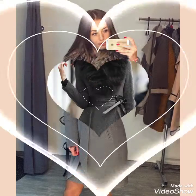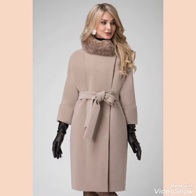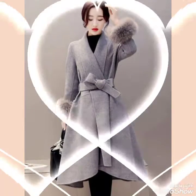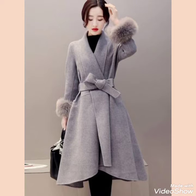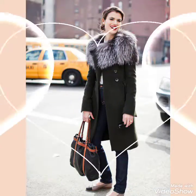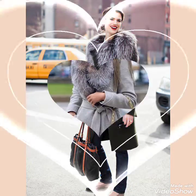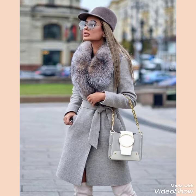Friends, before telling you the website from where you can buy this beautiful and graceful collection of latex and leather long coat design ideas, please subscribe to my channel for more videos and more designs. And do not forget to press the bell icon.